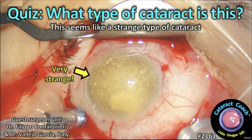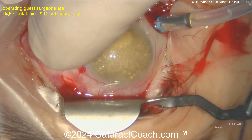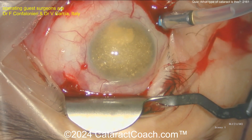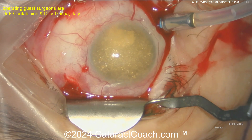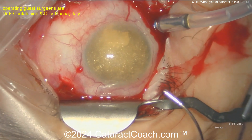CataractCoach.com quiz: what type of cataract is this? It looks like a very strange cataract. Look carefully — there's a parched plane of port already in. What is all that? That's a crazy looking cataract — or is it? This patient may have had ocular trauma, retinal detachment, or vitreous hemorrhage. This is a very rare finding: this is ocular cholesterolosis.